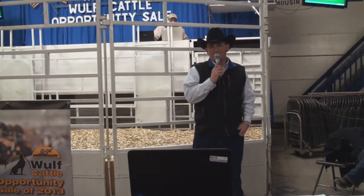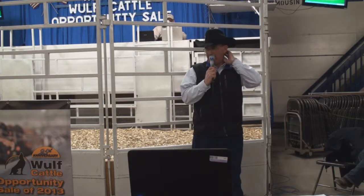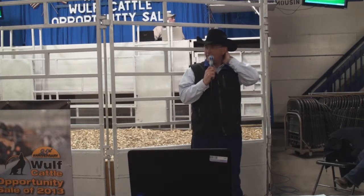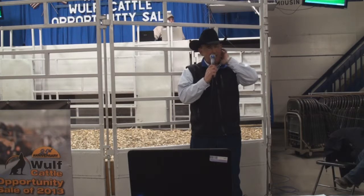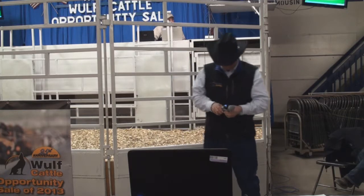I want to thank you all for attending. We'll be around here mingling if anyone wants to visit more one-on-one, but we appreciate you all coming out this evening, viewing the cattle, and we look forward to hosting you again tomorrow. Thanks, and get a good night's rest.